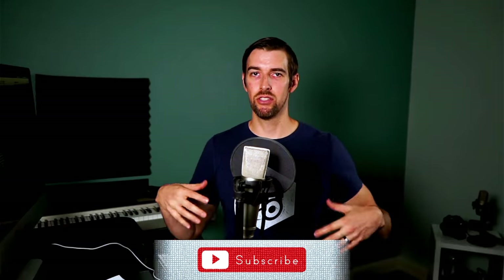Hopefully I answer some of the questions that have been nagging you about IMAX Enhanced and maybe bring up some things that you weren't thinking about.